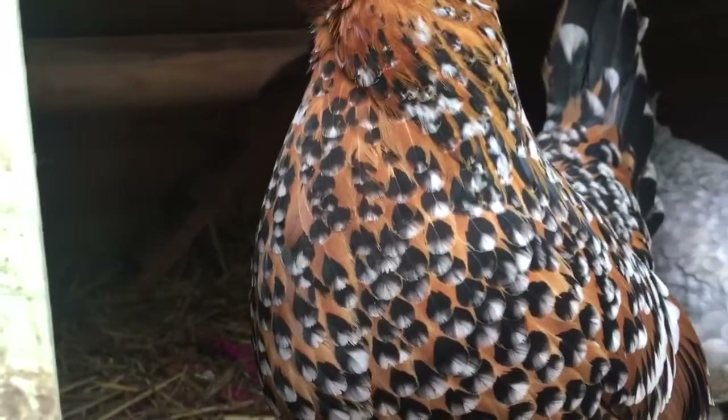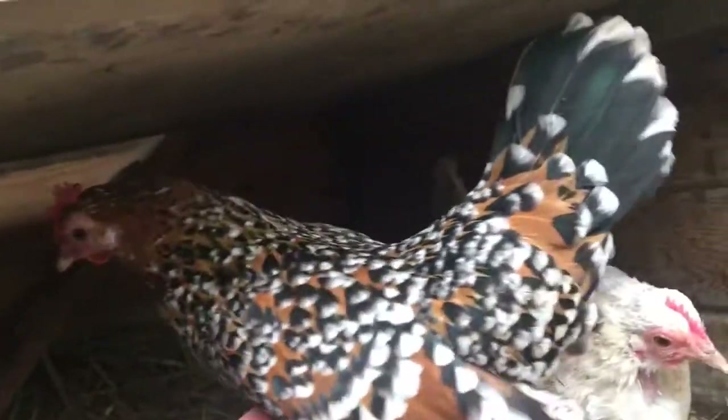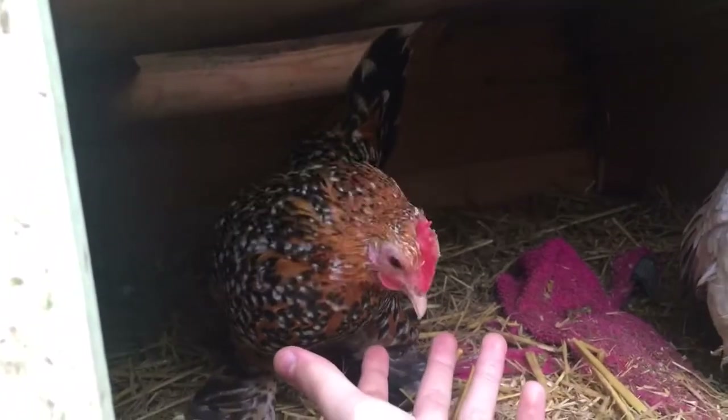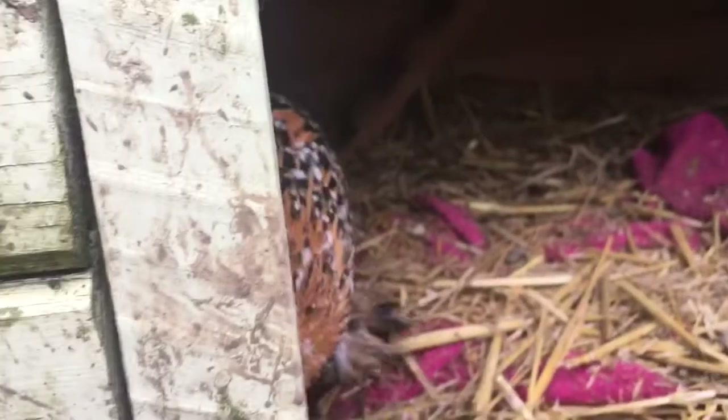They were actually in a group with loads of Sable Poot Bantams, all different kinds, but these two stuck out to me. Flo's a porcelain Sable Poot, and I can't remember the name for Queenie's type of feathers, but I'm pretty sure that's the most basic one — I think she's really cute.